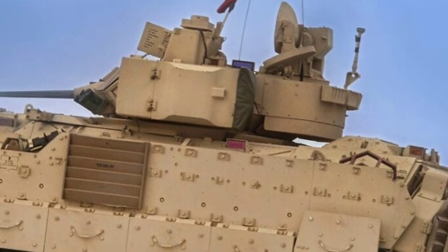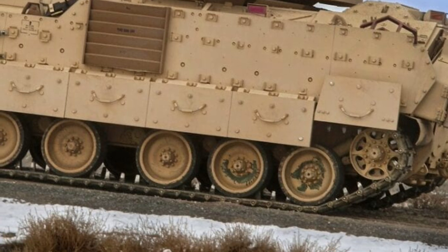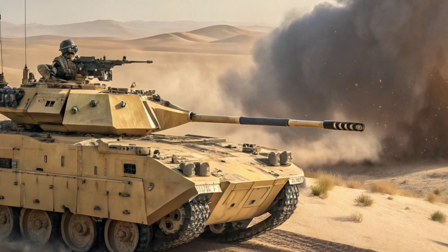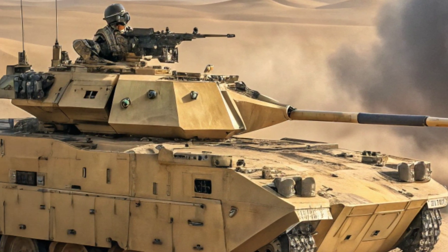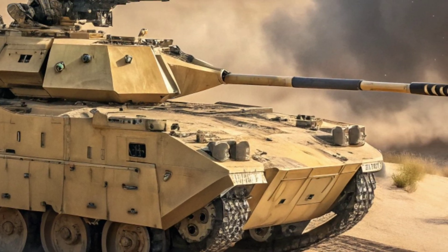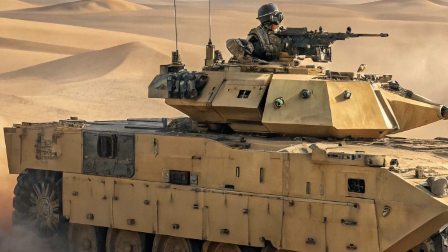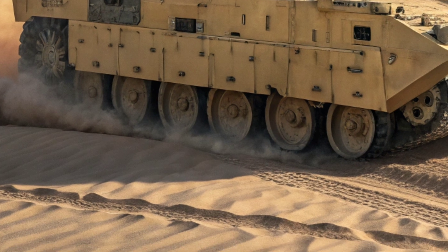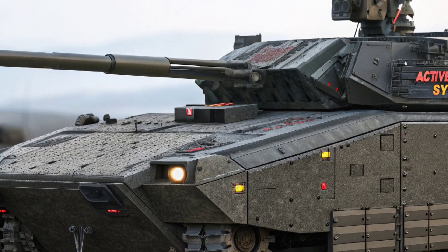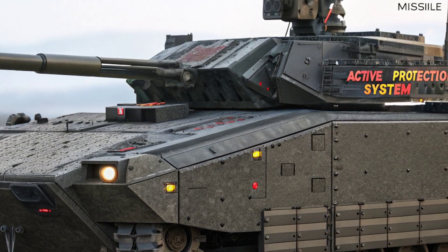Protection and survivability are key areas where the XM-30 sets new standards. It is fitted with advanced modular composite armor, designed to withstand kinetic energy penetrators, explosive devices, and shape-charge warheads. This armor system is further reinforced by a next-generation active protection system, APS, capable of detecting, intercepting, and neutralizing incoming threats.